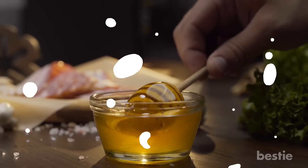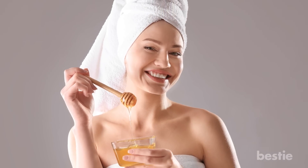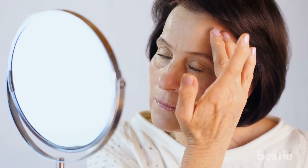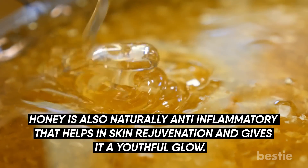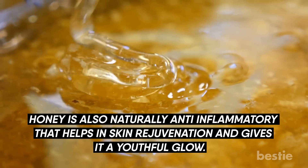Honey. Love having honey as a sweetener? You'll love it more when you learn about its amazing skin benefits. It has the natural capacity to retain moisture. Apply it on your face regularly and it will make it feel soft and supple, along with preventing early signs of aging like wrinkles and fine lines. Honey is also naturally anti-inflammatory, which helps in skin rejuvenation and gives it a youthful glow.